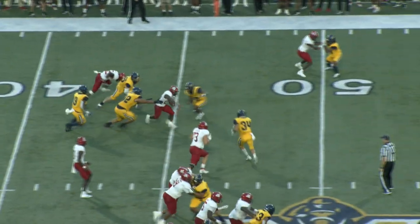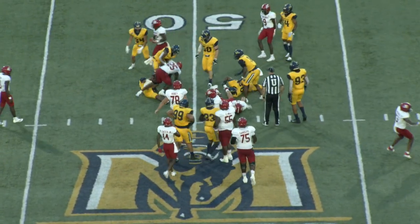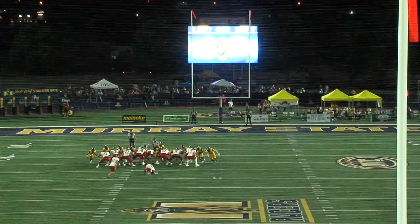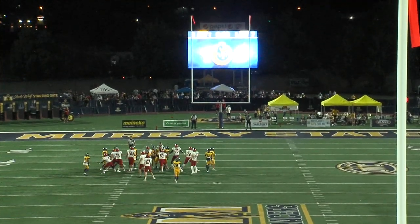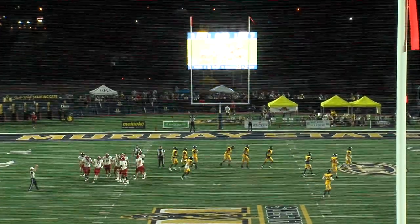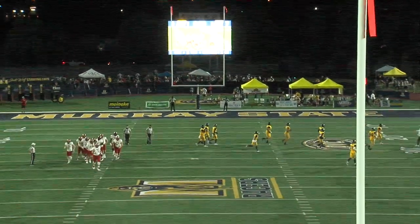Stretch to the left side, short side of the field. Lewis cuts it back, not as much yardage this time. It doesn't need as much as he gets to his own 49. Snap back, there's the kick, it is on the way and good.